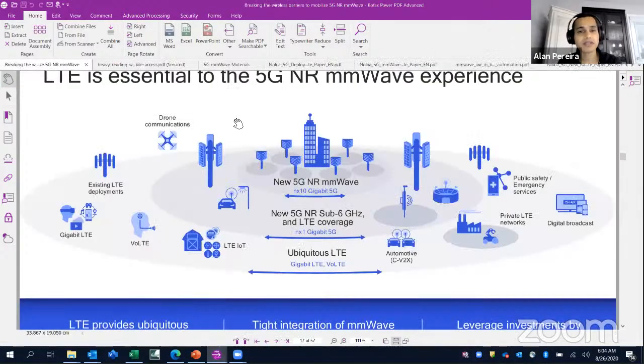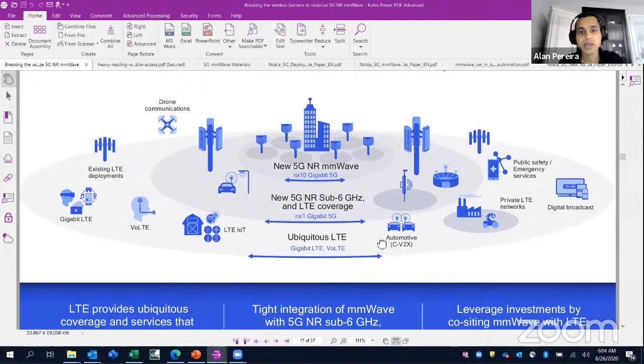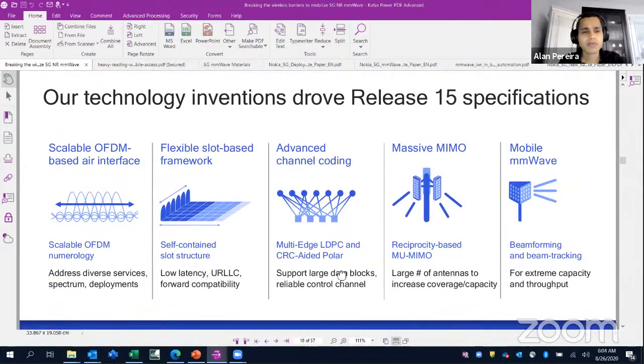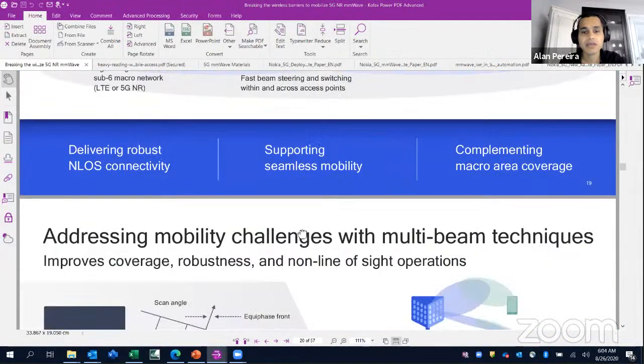From a 5G perspective, you can see all the different applications controlled by 5G and millimeter wave in combination. Various things are supported like OFDM and massive MIMO, where the number of antennas is increased to boost coverage and capacity.